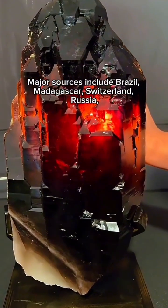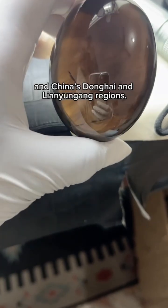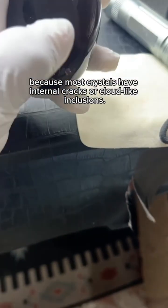Major sources include Brazil, Madagascar, Switzerland, Russia, and China's Donghai and Lianyang regions. High-quality morion is rare because most crystals have internal cracks or cloud-like inclusions — completely clear yet naturally dark pieces are hard to find.